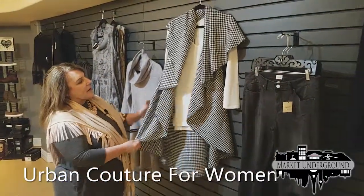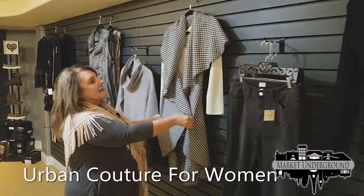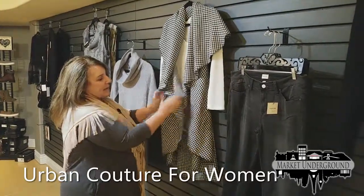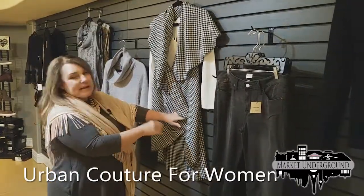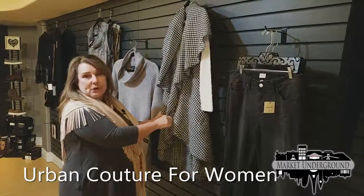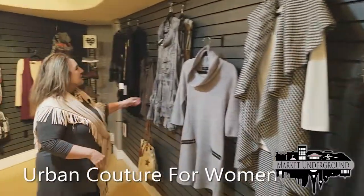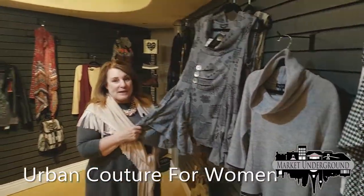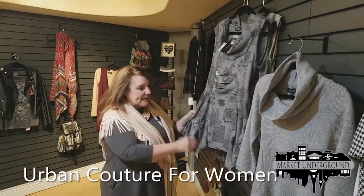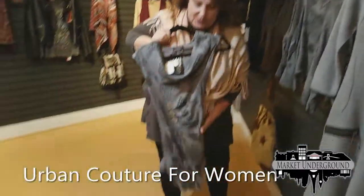New this year is a vest that is one size fits all but worn many different ways — eight or ten ways — and you receive a card showing you all the different ways to wear it. Herringbone is big again this season. We also have a cute dress that's done very well — people wear it as a tunic or a dress. It has a peplum with gathering on the bottom, and comes in light gray and tan.